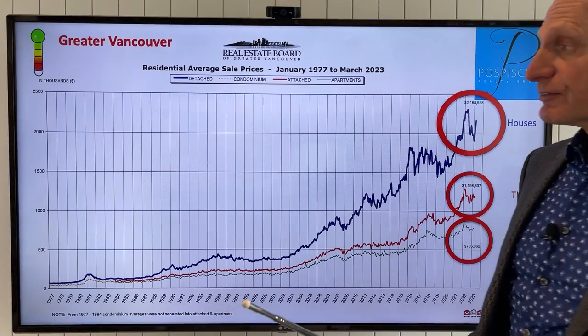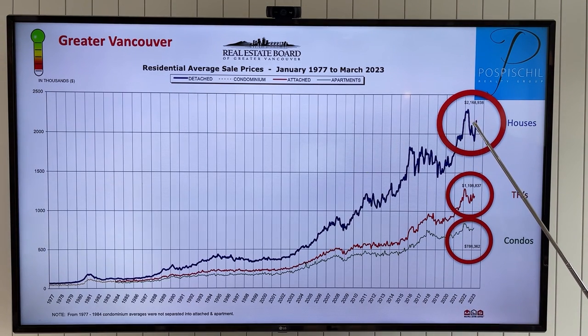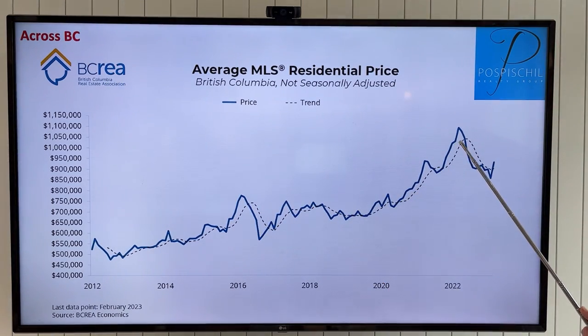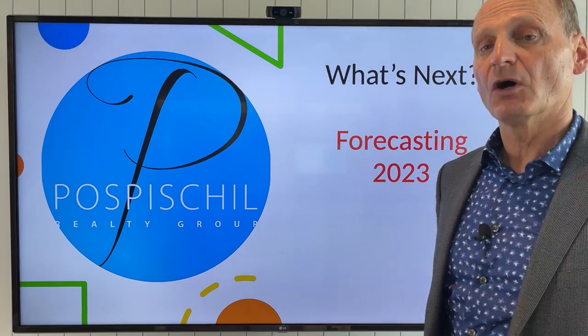Now what's happening with prices? As expected, the last couple of months we've had some price increases. The REBGV average price graph shows that uptick in houses — and look at that average price compared to where we were at the peak last spring: significant gains. Townhomes are starting to see that jittery upward trend in prices, and the same with condos. The average MLS sale price across BC shows we had that peak last spring, had the trough we've just been through, and now a real significant spike in the average MLS price across BC.